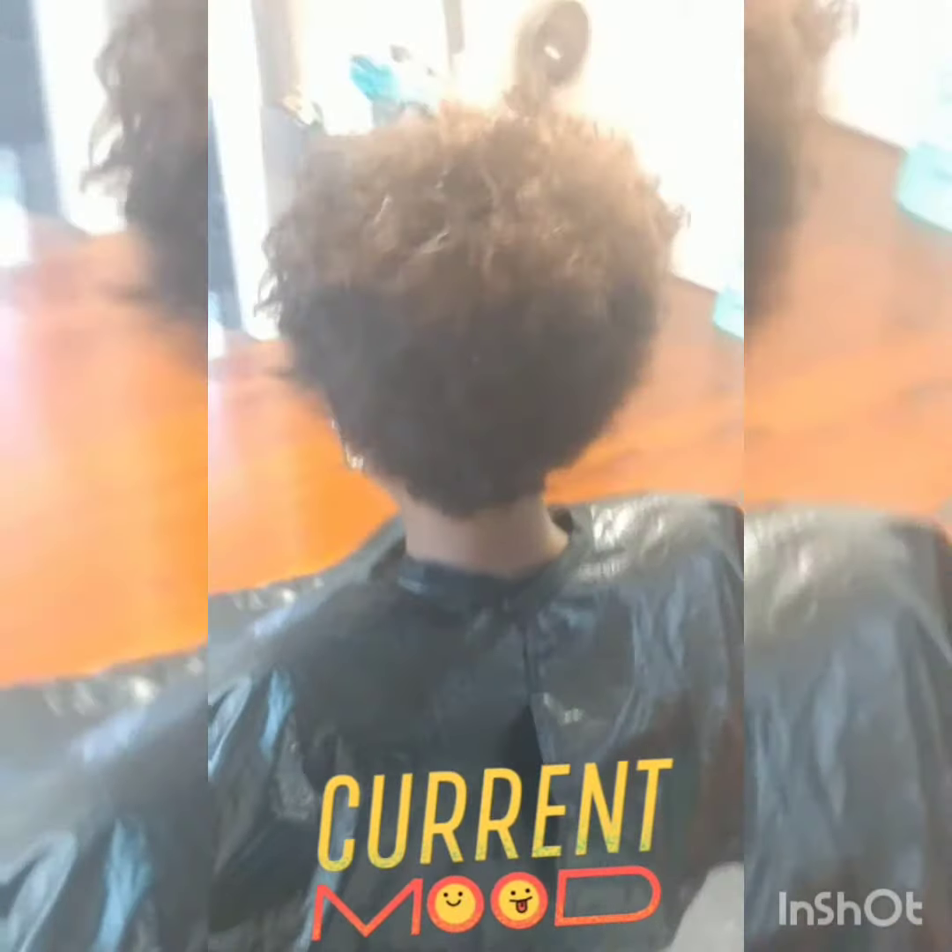Hey lock lovers, welcome back to my channel! Today I'm going to be showing you guys some results of locks I started one year ago. She has a mixed texture, so we're going to get to see the growth of her locks and how they have grown and flourished.